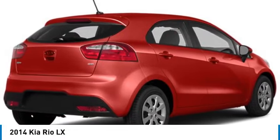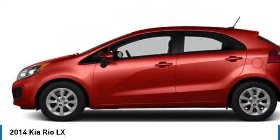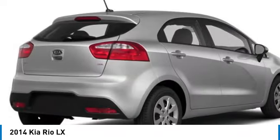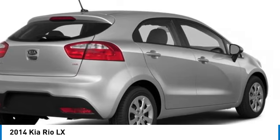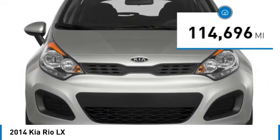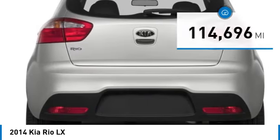Looking for the right vehicle? Check out the 2014 Rio. The Rio delivers sprightly performance, great fuel economy and agile handling, all in a stylish package, and is priced below $10,000. This vehicle has less than 115,000 miles. Here are some of this vehicle's great options.